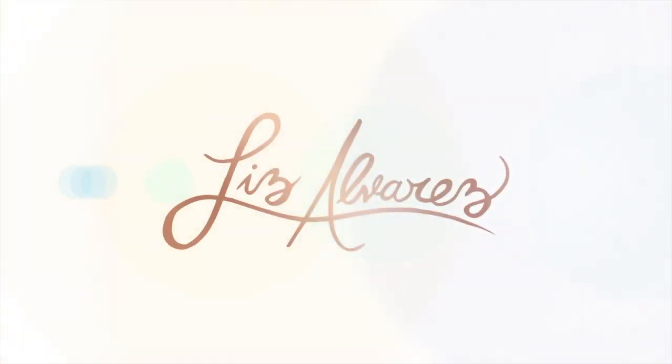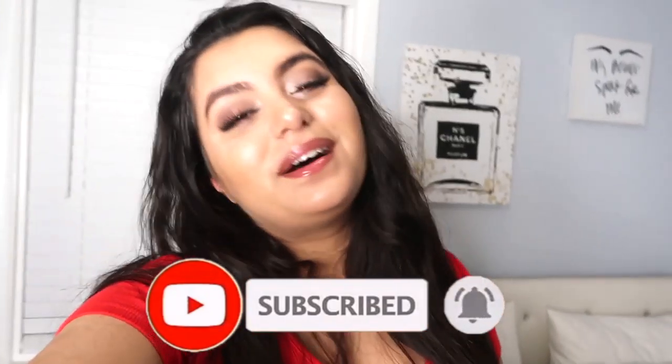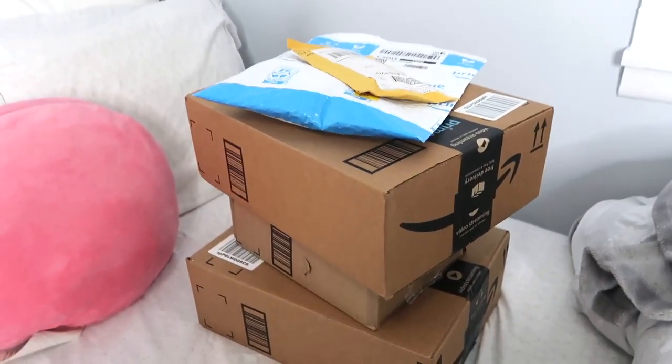Hi guys, welcome back to another video! If you're new here, my name is Liz, welcome to the channel. As you can already tell by the title, I bought things that TikTok told me to buy — basically a ton of stuff from Amazon. Everything in this video will be linked down below, so make sure to check out the description.